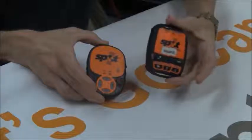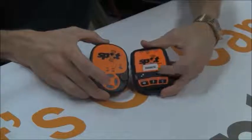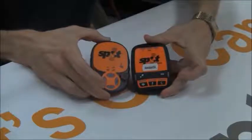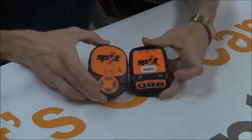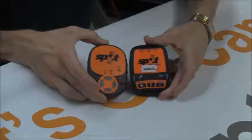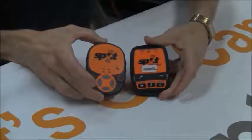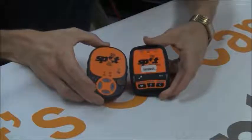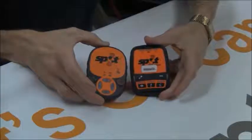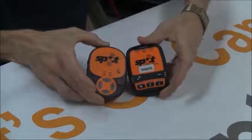Some of the advantages of the SPOT 3: it's the more recent model, they've made it a little bit smaller, they've changed the buttons around a little bit, and it works off four lithium batteries instead of three, so the battery life is a little bit better. It has some advantages in the tracking capabilities, and you can use rechargeable batteries in it rather than just regular lithiums like you have to use in the SPOT 2.